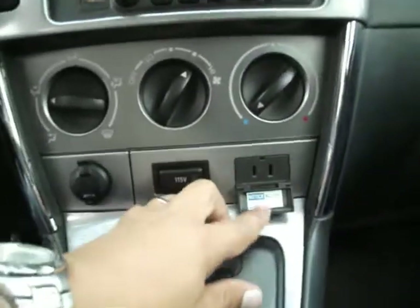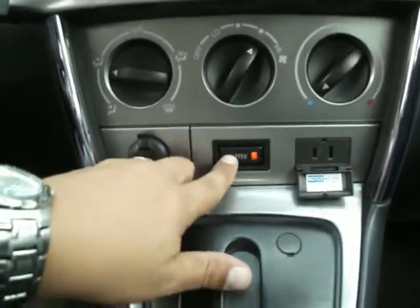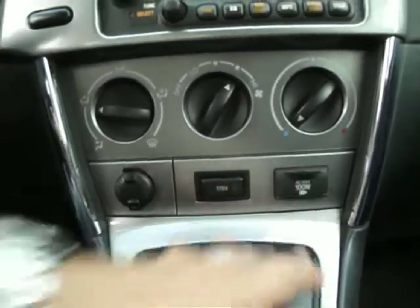I want to show you — this does have a 115-volt power outlet. You're able to turn it on, and here it's not active. I'll show you the dash.